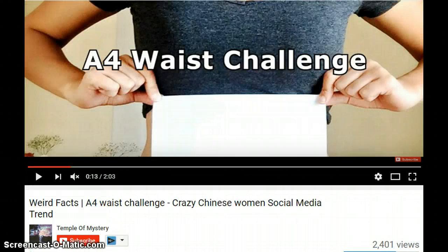Then there's the A4 waist challenge. You take an A4 size paper, hold it vertically, and if the sheet covers your waist, then you have the perfect waist and you have passed the test.